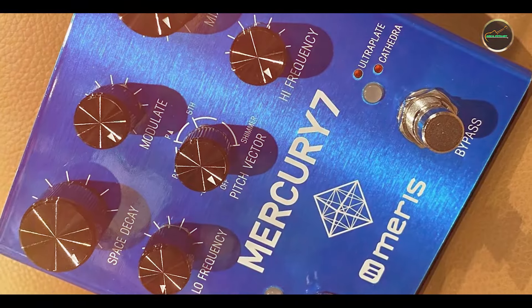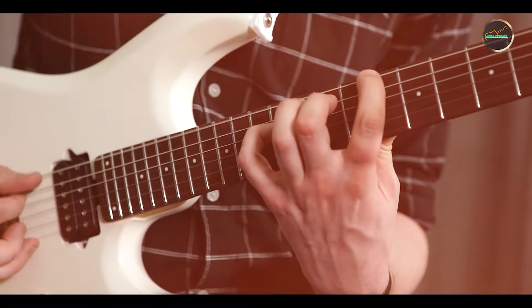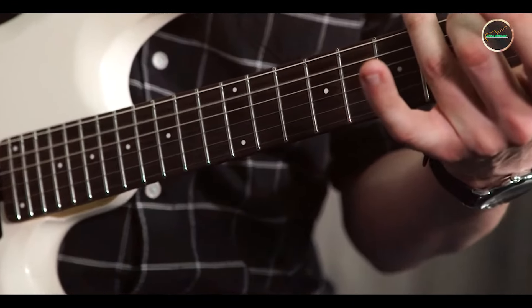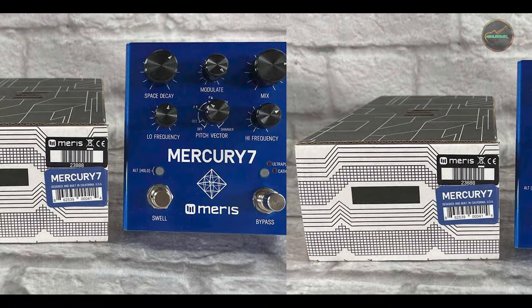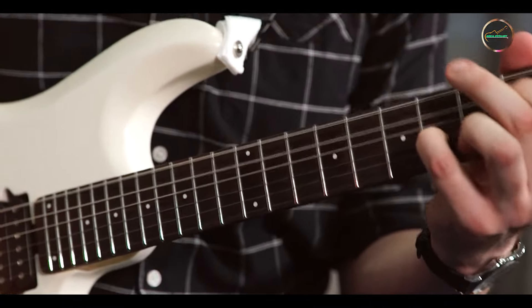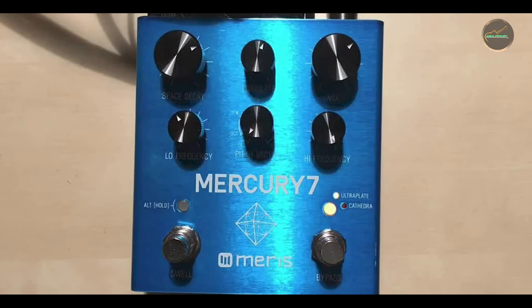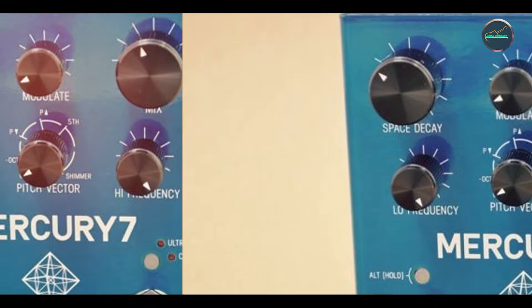The Mercury 7 features controls for mix, modulation depth, tone, pitch vector, and more, allowing for detailed sound sculpting. The pedal includes MIDI input for external control and can operate in mono or stereo. An expression pedal input allows for real-time parameter changes. The Mercury 7 excels in creating lush, ambient reverb effects that add depth and dimension to any sound. Its modulation options and pitch vector control enable the creation of complex, evolving textures. The pedal is perfect for musicians looking to add a cinematic quality to their sound, or for producers seeking detailed reverb effects for their mixes. Despite its advanced features, the Mercury 7 is designed with an intuitive interface that allows for easy access to its various controls, with MIDI and expression pedal inputs providing additional flexibility for live performances and studio work.